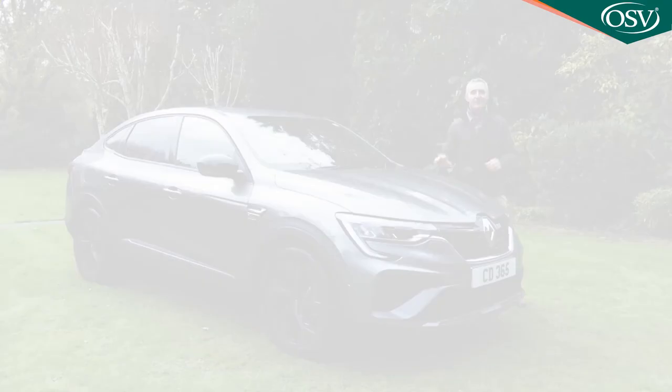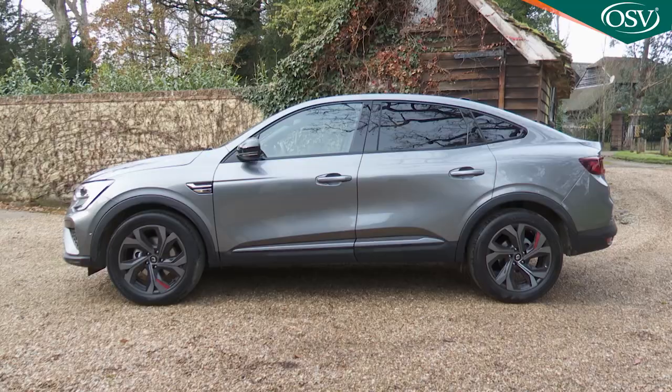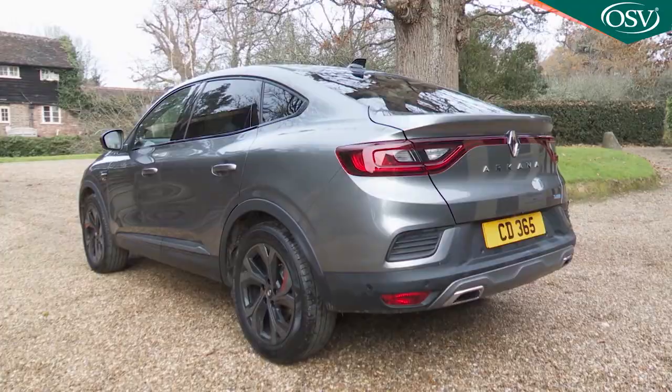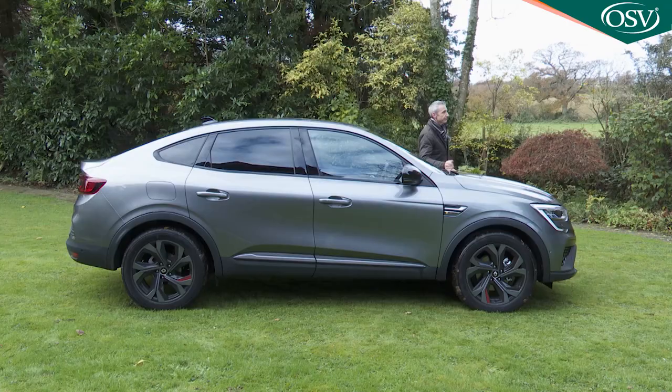SUVs and crossovers are where it's at and every additional niche seems to be a development of the theme. Long, tall and with a coupe-like roofline, the Renault Arcana is a high-riding but sleek contender that looks to offer big style without asking big bucks.